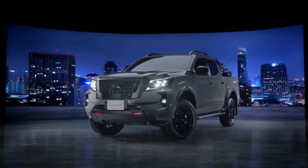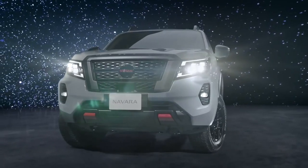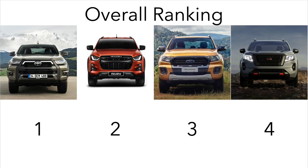So there you go. Overall, the Toyota is the best pickup of the four, followed by the Isuzu, the Ford and lastly the Nissan. What do you guys think of this conclusion and what are your thoughts on these four pickups? Let me know in the comments below and as always, please like and subscribe to my channel to be the first to see more amazing content like this in the future. Cheers!